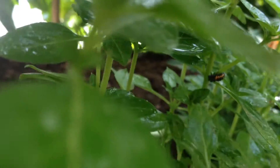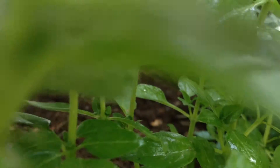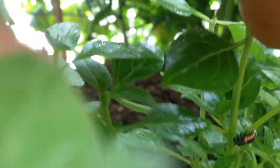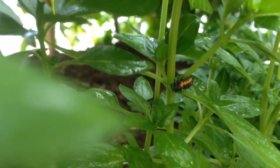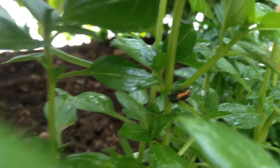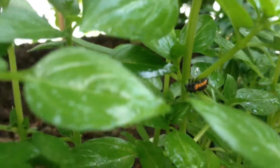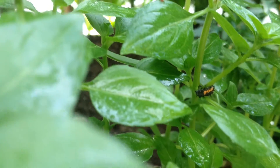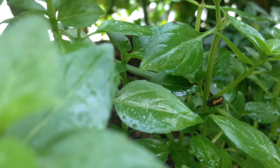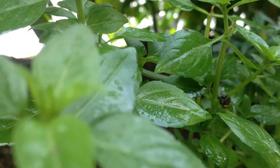I'm spraying the insecticidal soap and found our other organic method of pest control, which is ladybugs. We have some larvae here — right there we have several larvae that are growing right now, and they eat aphids as well. So we're trying not to harm them as we use our insecticidal soap spray, and so far they don't seem to be too bothered by it, which we're happy to see.